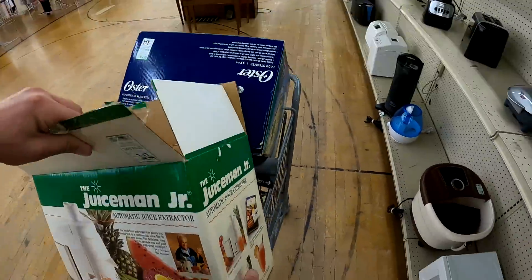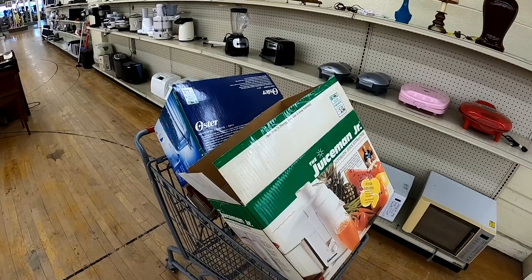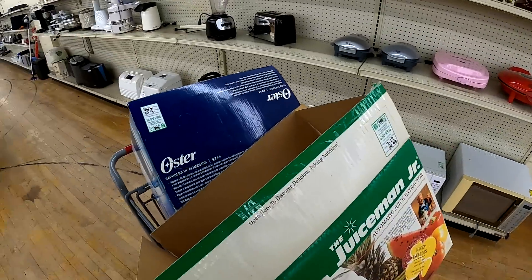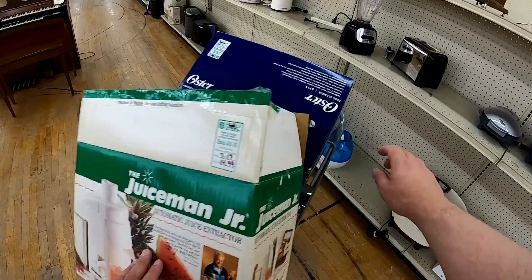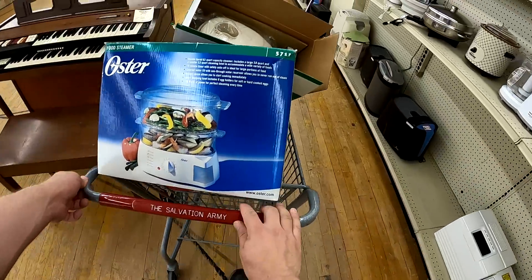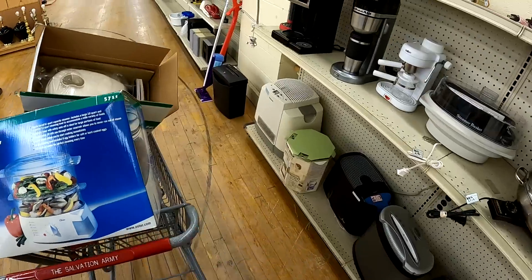And the Juice Man here — this one is brand new in box. I think they opened it just to verify contents, so it's open box now. It actually still has the cassette sealed in there and everything. For $14.99 that is one of the better buys of today. Totally happy with it.